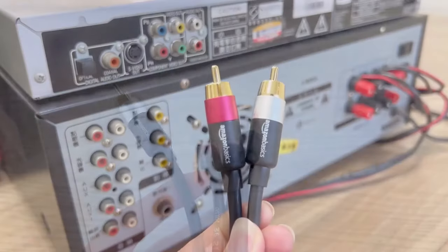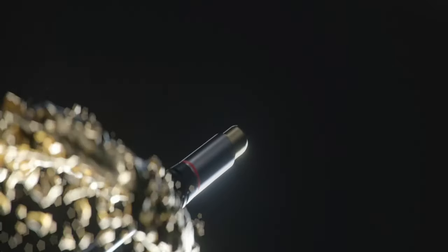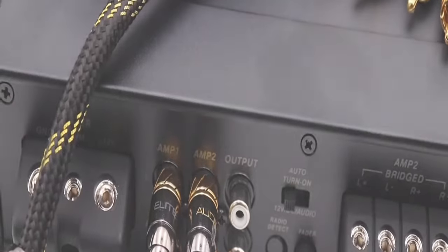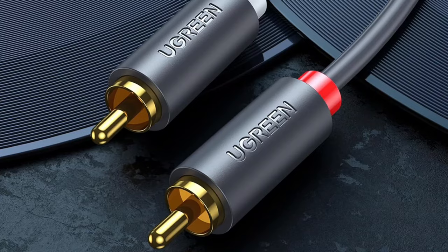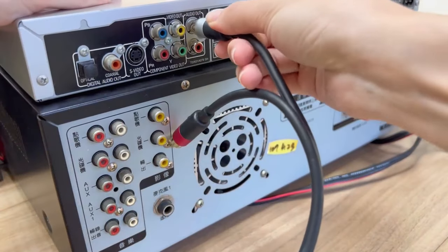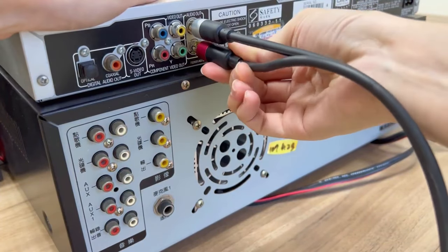RCA cables are one of the types of audio cables used in car audio systems to transfer the audio signal from the source unit to the speaker or amplifier for delivering exceptional sound quality. The use of high-quality RCA cable improves sound quality and overall performance. But the only problem you'll face while purchasing RCA cables is which one to pick, as there are too many manufacturers in the market.